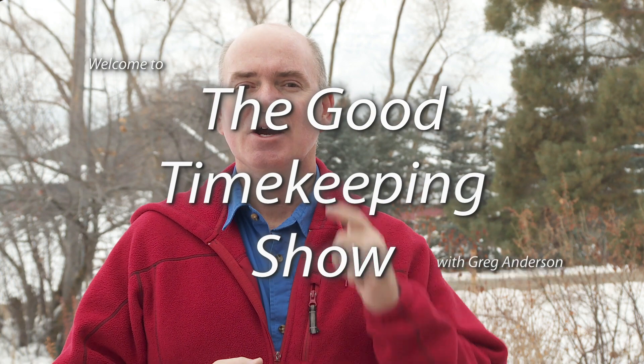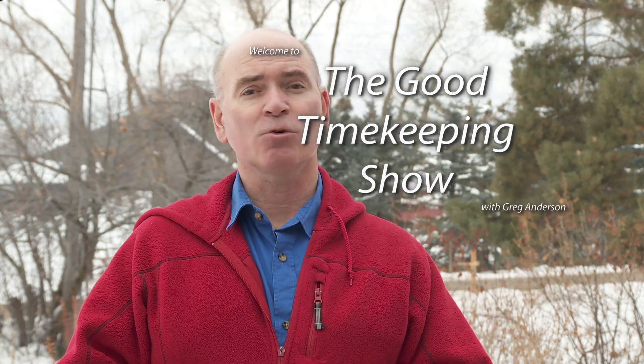Hi again everybody, my name is Greg Anderson and this is the Good Timekeeping Show with Greg Anderson. Today it's another watch review — not a G-Shock, but another Casio watch, and it's kind of an in-depth review, so let's go right into it.